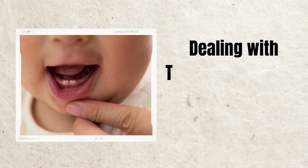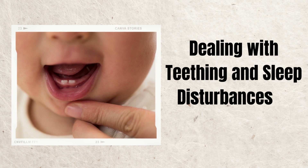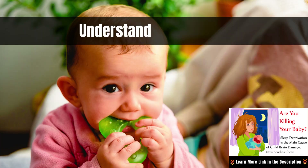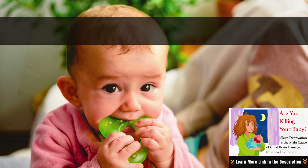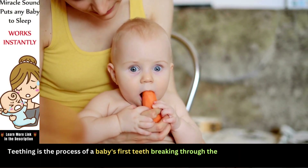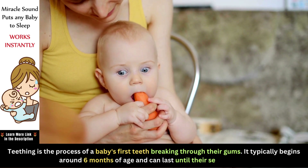Welcome to her channel. Today we will delve into a topic that many parents find both challenging and fascinating: dealing with teething and sleep disturbances in babies. Before we dive into solutions, let's understand what teething is and why it affects your baby's sleep. Teething is the process of a baby's first teeth breaking through their gums, typically beginning around 6 months of age and lasting until their second year.